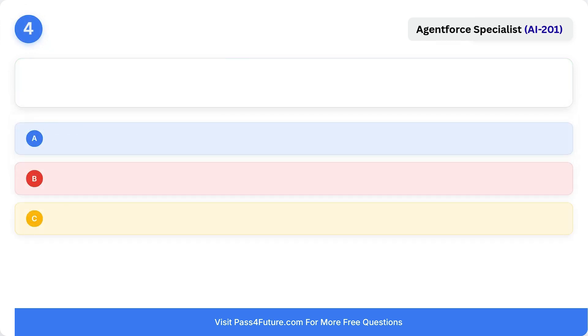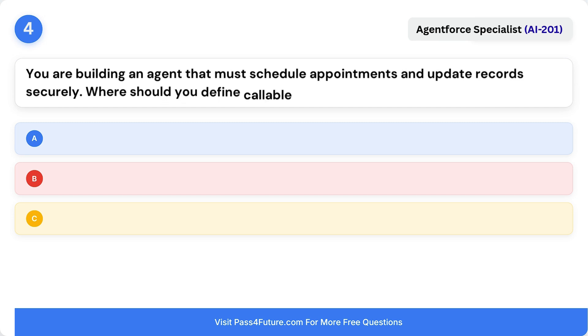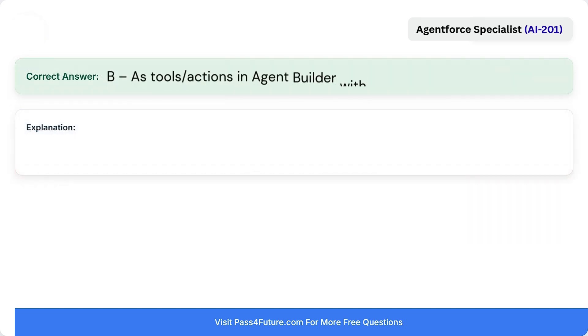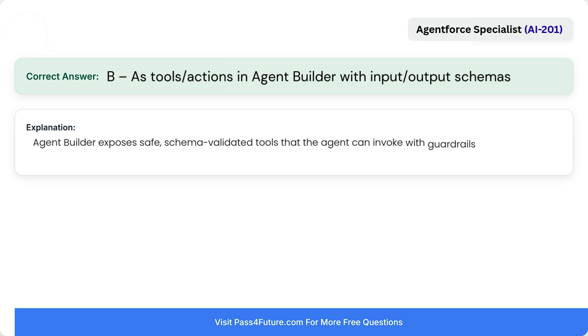Question 4. You are building an agent that must schedule appointments and update records securely. Where should you define callable actions? A. As plain text instructions inside the user prompt. B. As tools or actions in Agent Builder with input-output schemas. Or C. Inside a dashboard filter panel. Correct answer is B: as tools or actions in Agent Builder with input-output schemas. Agent Builder exposes safe, schema-validated tools that the agent can invoke with guardrails during orchestration.